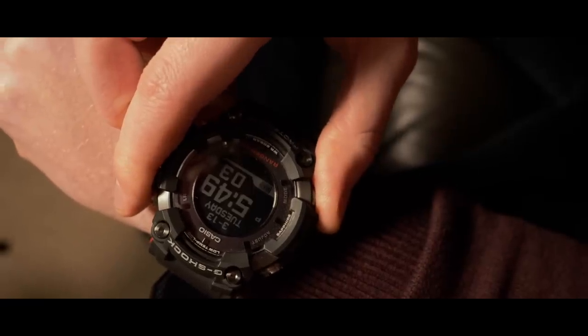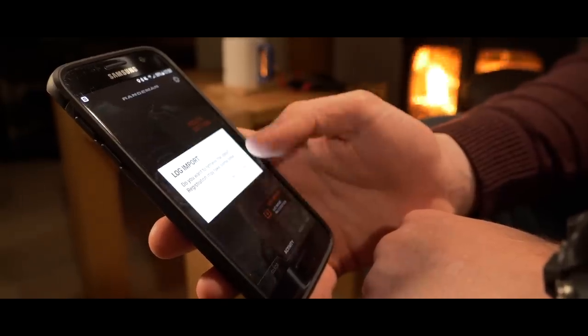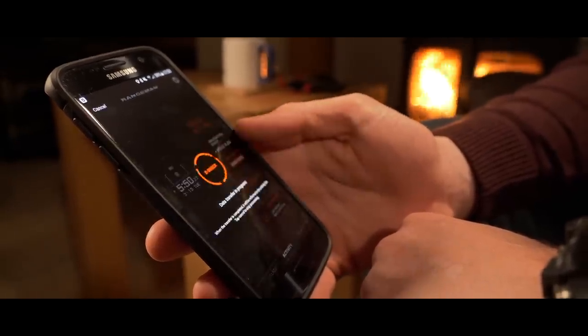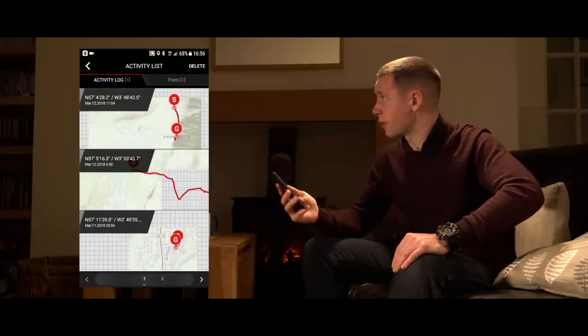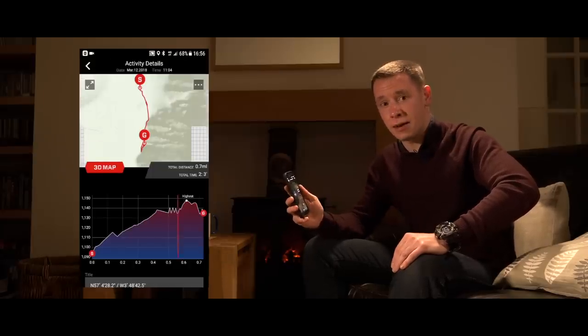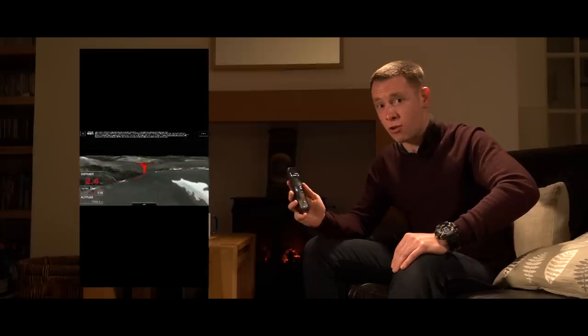At home, the G-Shock Connected app really comes into its own. Simply connect the watch to the application by holding down the bottom left button for two seconds. Once connected, simply tap Log Import — this will import all of your activities directly onto the application. And once they're logged, you can view a full interactive map of your adventures, which you can show to your family and friends, as well as all of your stats.